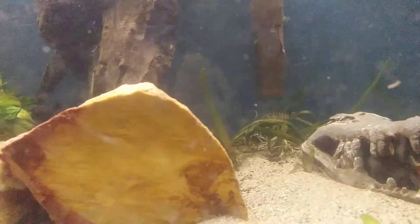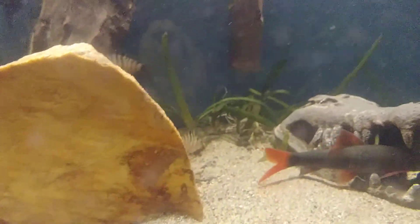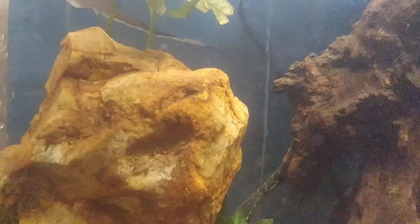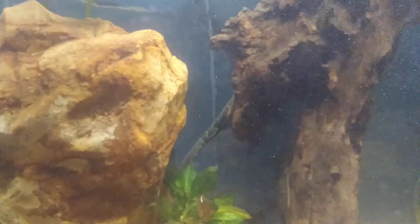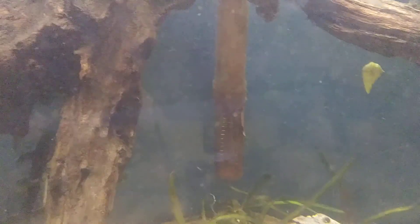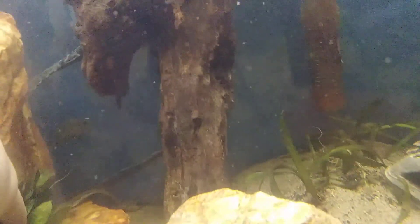I've got Spot, my tire track eel in here, which is actually hand-trained to eat red worms. Right there dashing away is my South American bumblebee catfish — those guys are so elusive. Let me grab a red worm and see if I can get a video of Spot in the back.